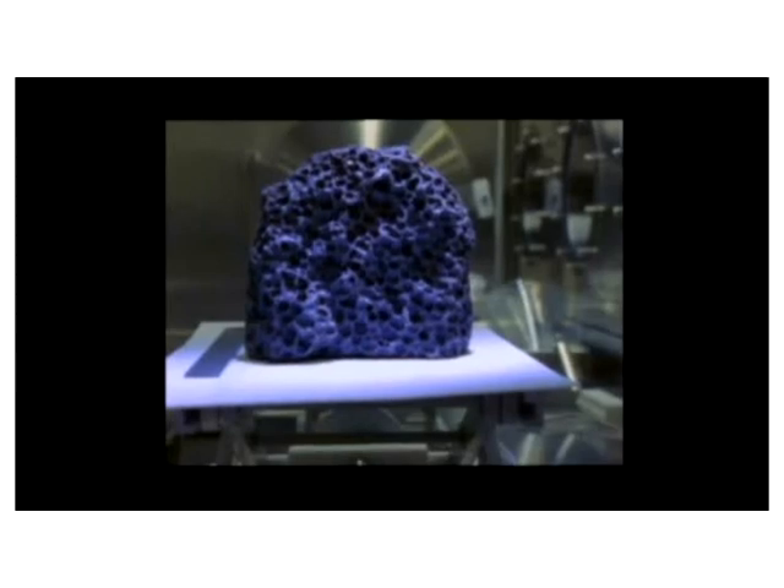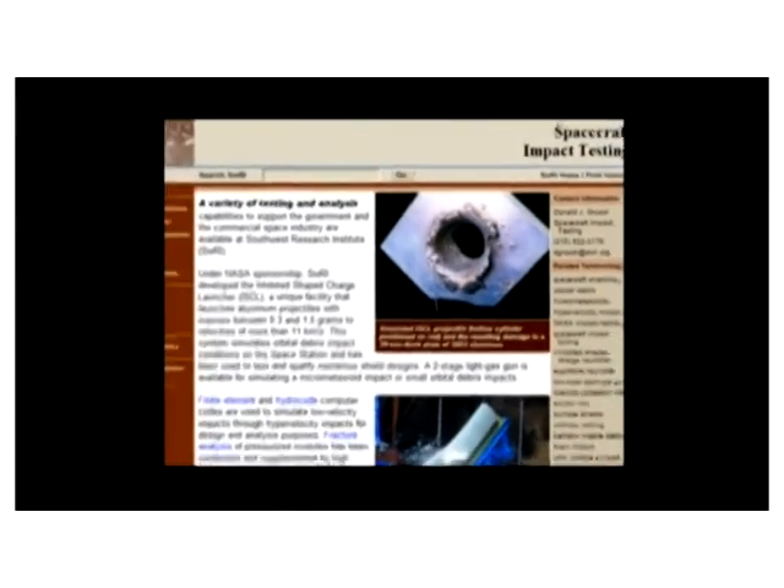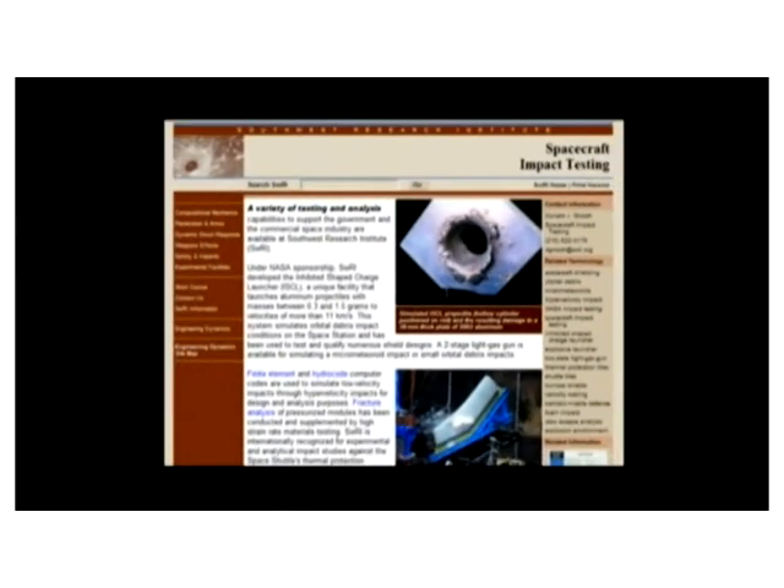If NASA were concerned about distinguished traces of projectiles being found in the fake moon rocks, why wouldn't they just use projectiles made from the same metallic elements found in the samples? Such as aluminium, which, as a matter of fact, is exactly what NASA does today to simulate micrometeoroid impacts on the International Space Station.